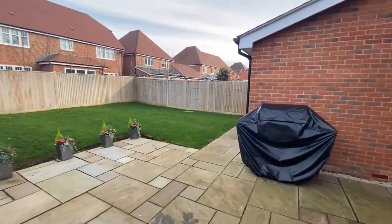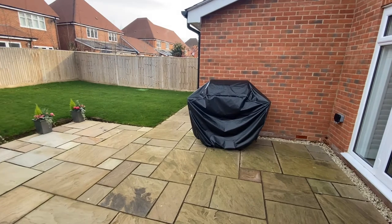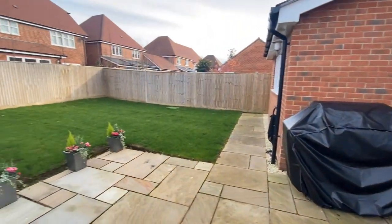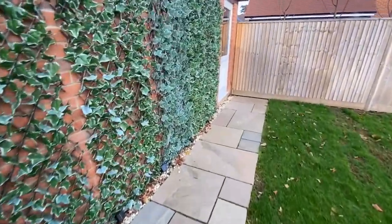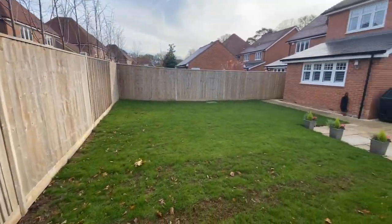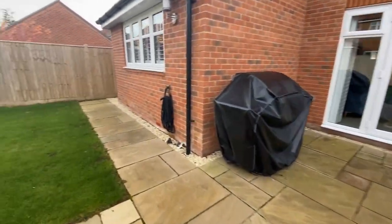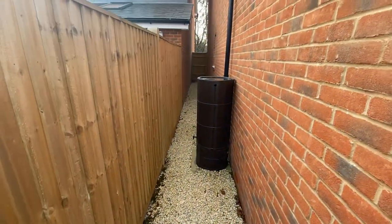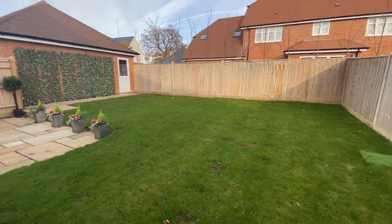The garden has been fully landscaped by the current vendors. Coming in, there's a large Indian sandstone patio that leads straight out from the family space at the back of the house, giving you an amazing space for entertaining. There's a decent sized lawn, and up the step you've got access into the single garage with power and light. There's a side gate leading back out onto the driveway on the other side of the property, plus a little additional storage area for bins and things like that — a lovely family entertaining garden space.